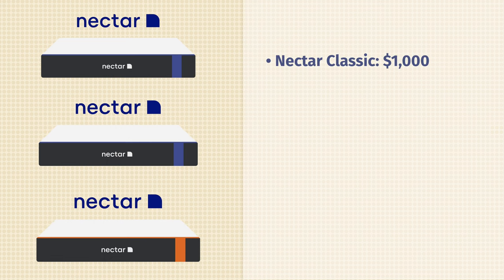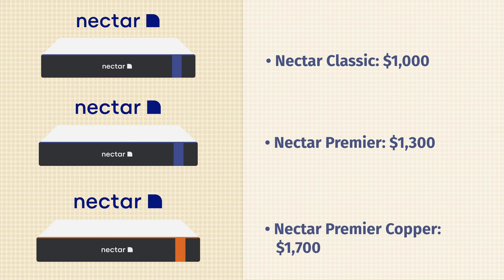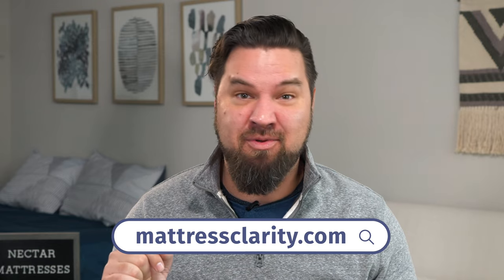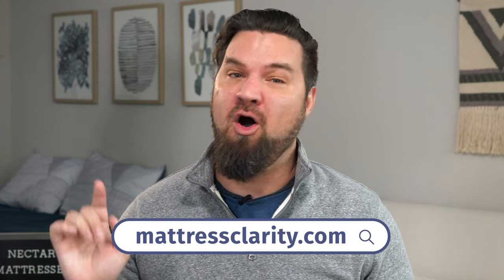Now let's talk pricing. At full price for queen-size mattresses, the Nectar costs close to $1,000, the Nectar Premier costs close to $1,300, and the Nectar Premier Copper costs close to $1,700. There are great deals available at mattressclarity.com, linked in the YouTube description below and on the website.